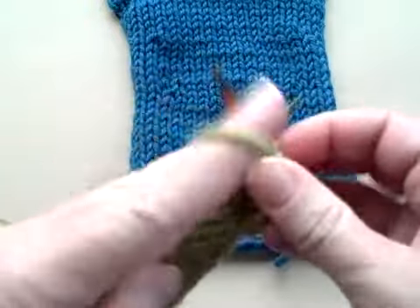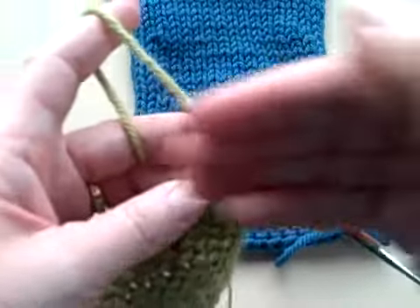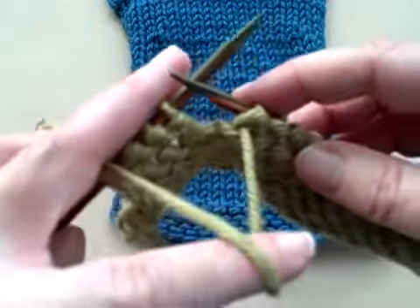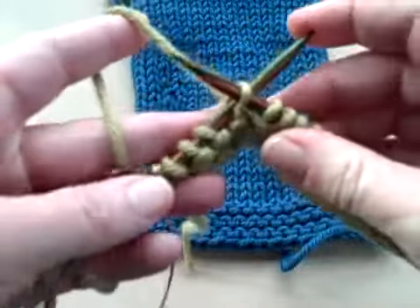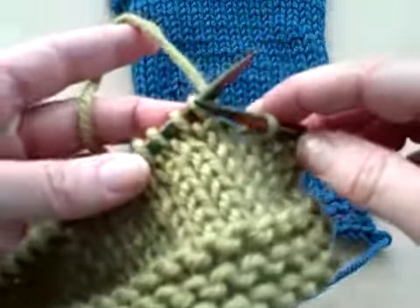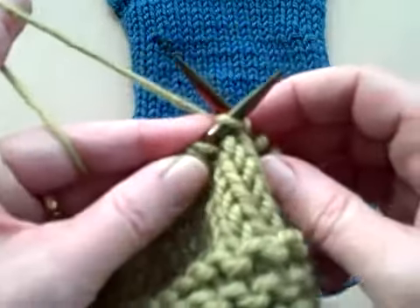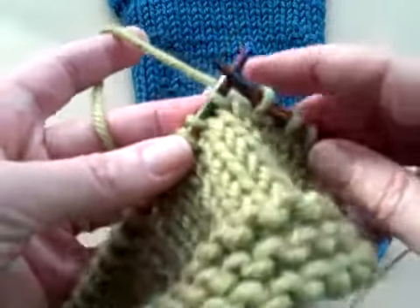Then you're going to knit down to four stitches before the change and turn the work and come back. Now I have purled back to four stitches before the end. Remember, if I'm purling, my yarn's in the front. So when I need to do a wrap and turn, I'm going to move the yarn to the back, slip the stitch, turn my work, move the yarn back to the back so I can start knitting, and slip that stitch back. If you go to start knitting and pull that stitch like you were normally knitting, you're going to strangle the base of this wrapped stitch. So keep it nice and loose.